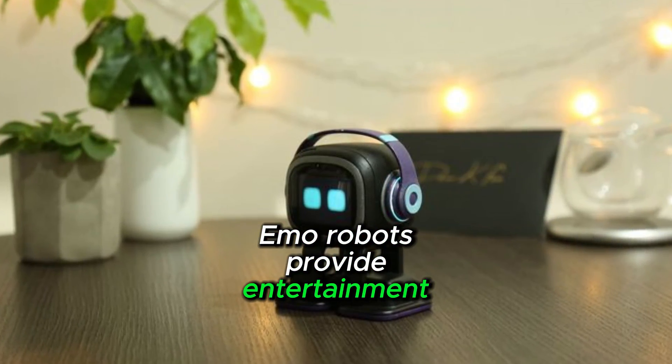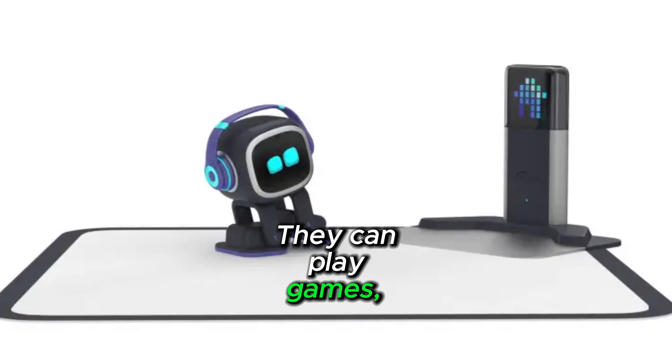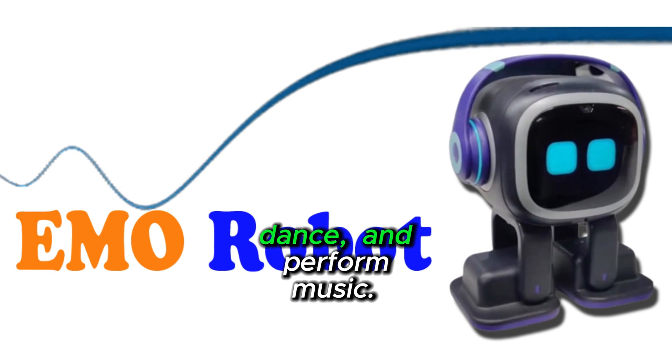Immo robots provide entertainment and amusement. They can play games, tell stories, dance, and perform music.